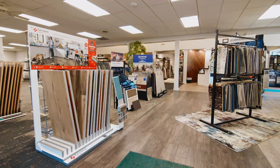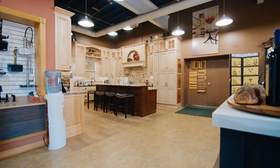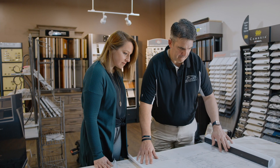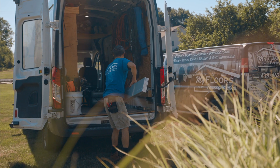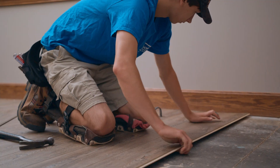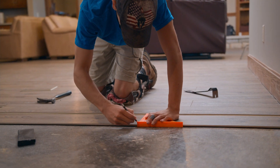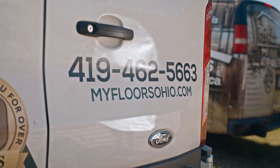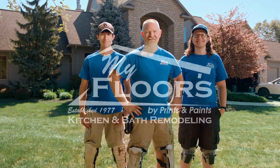At My Floors, we've learned a few things in over 40 years of doing business. We've learned that when you put quality people and integrity above all else, it's good business. We welcome you to stop by our showroom, talk to our talented in-house designers, and meet our knowledgeable contractors that take pride in their work. We have a larger selection of flooring than many of the big box stores and can upgrade any home. My Floors — a family-owned business that cares about making your next remodel an experience that leaves a lasting impression.